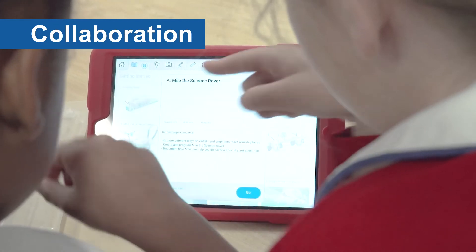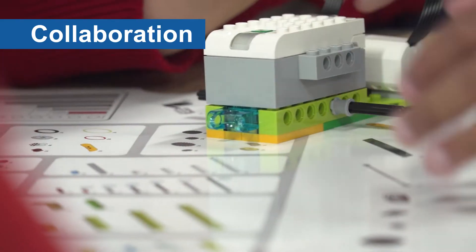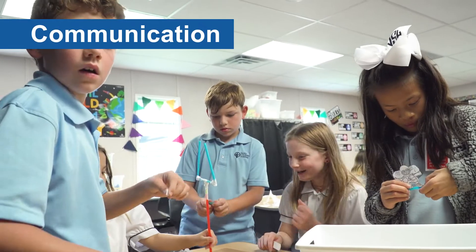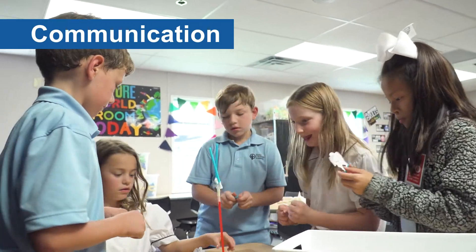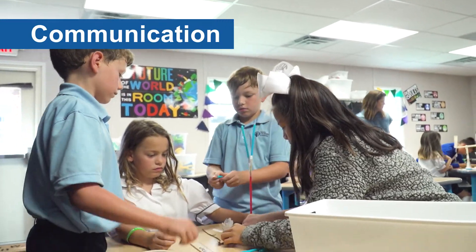Students work together to imagine, plan, create and test their ideas through a variety of hands-on activities. To help foster communication, students work in groups where they learn to express ideas, agree, disagree as well as compromise with their peers.